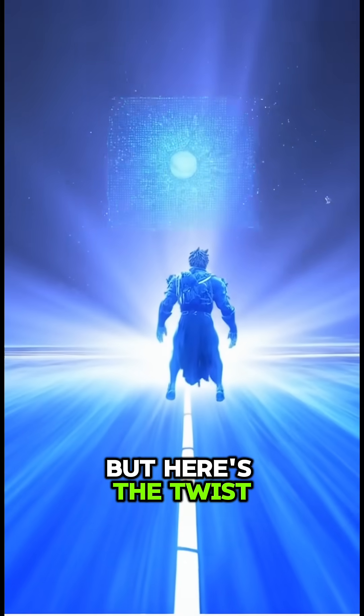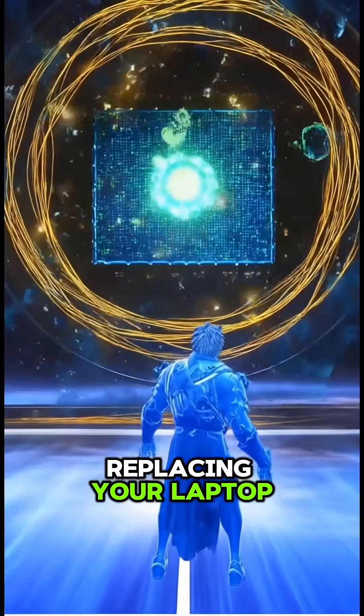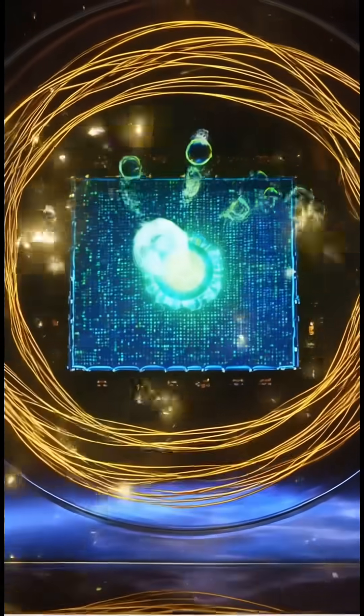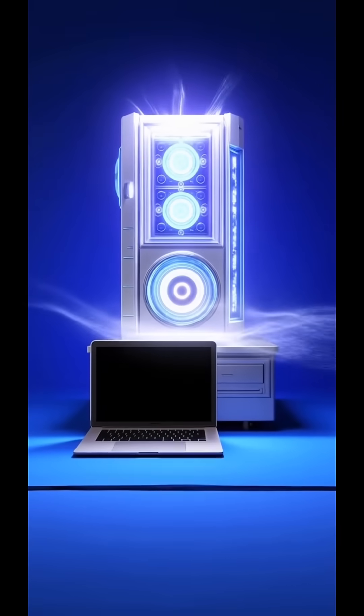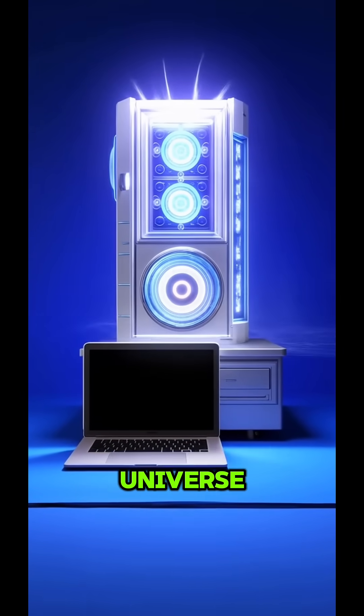But here's the twist: quantum computers aren't replacing your laptop. They're giant, freezing machines solving crazy problems — chemistry, cryptography, optimization — things your PC would take longer than the age of the universe to compute.